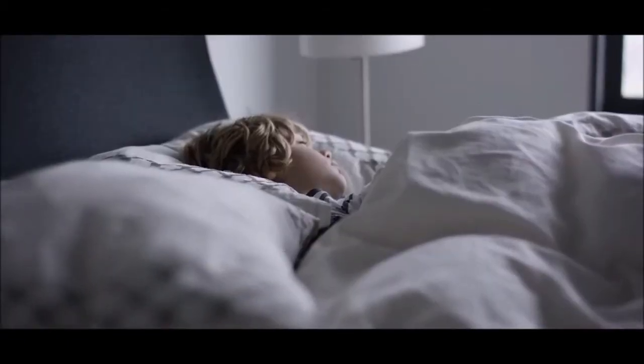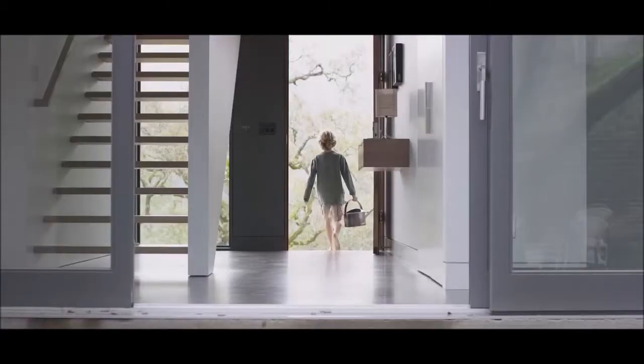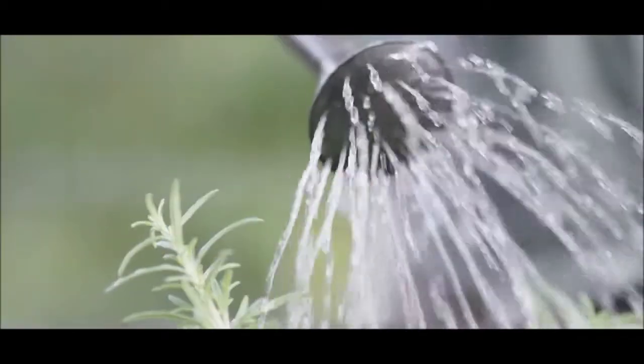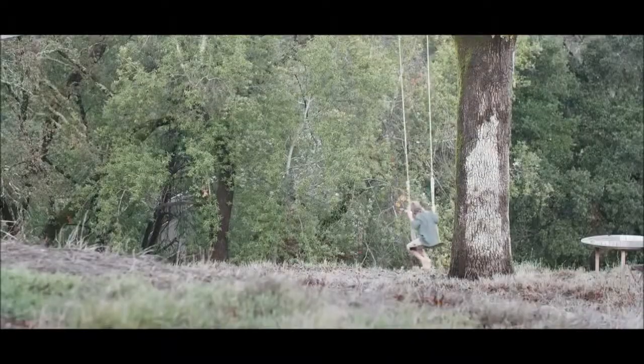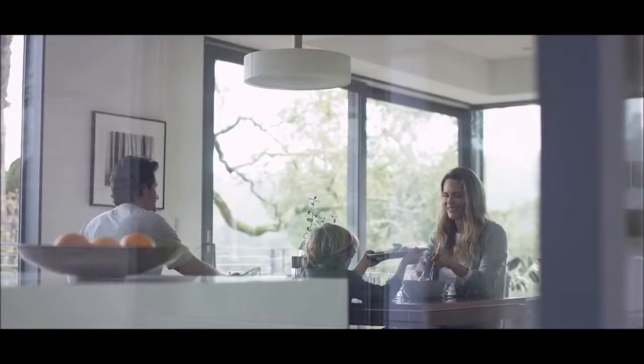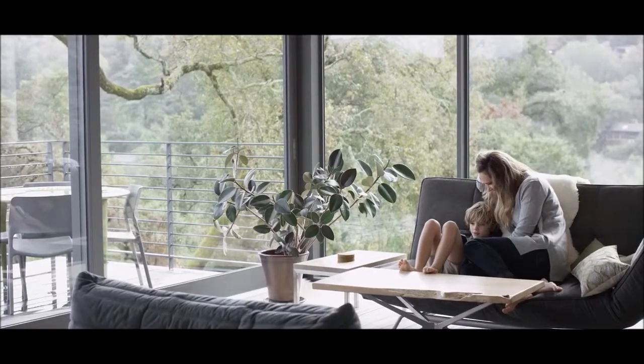A chance to nurture our children and teach them about the ways of the world — a world where every single drop counts. And regardless of what the day may bring, we come home to a cleaner, kinder, more intentional world.